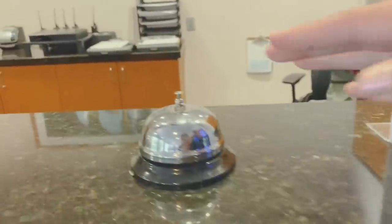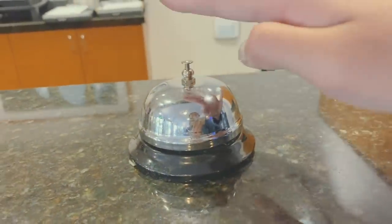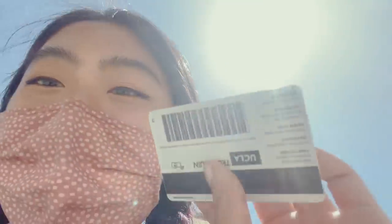On the way to my mail room, I realized that I had dropped my ID key card somewhere along the way. I went to the front desk of Covell and luckily somebody had picked it up and turned it in. We got her back! Time to go to the mail center for real this time.